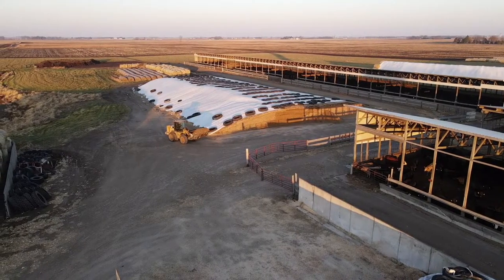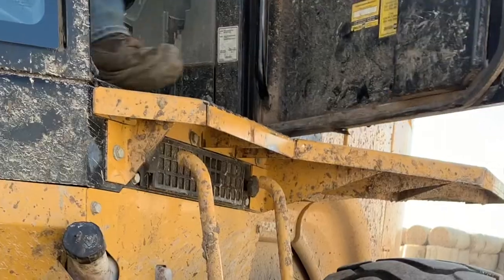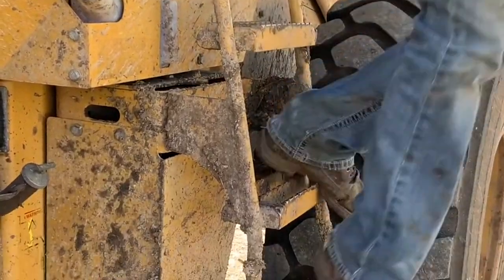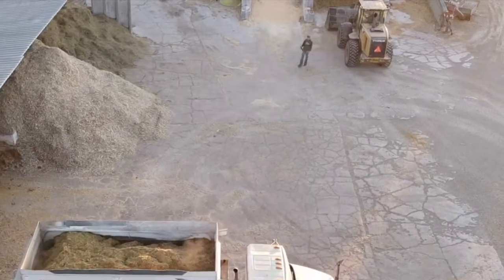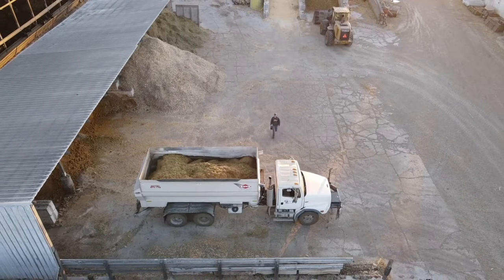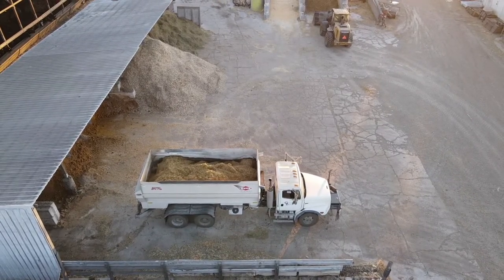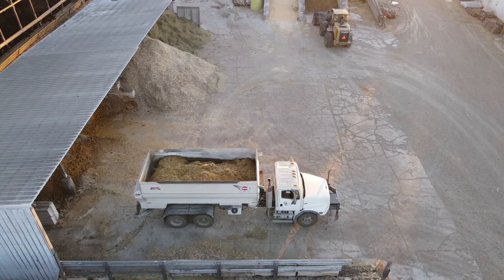We're making sure that we get them the proper energy that they need, which is coming from the corn. The protein, like I said before, is coming from the distiller's grains from the ethanol plant, and then the fiber, which is coming from the hay and the silage. We know exactly what we need to do with these cattle to maintain the proper gut health and to get them what they need so that they're performing the way we want them to perform.